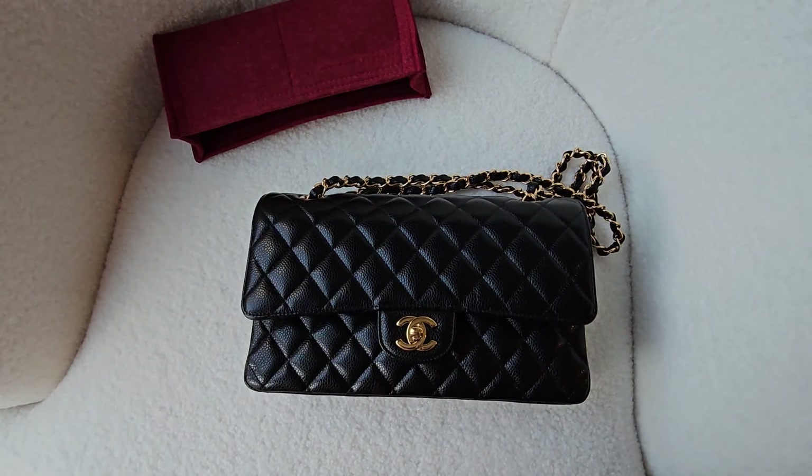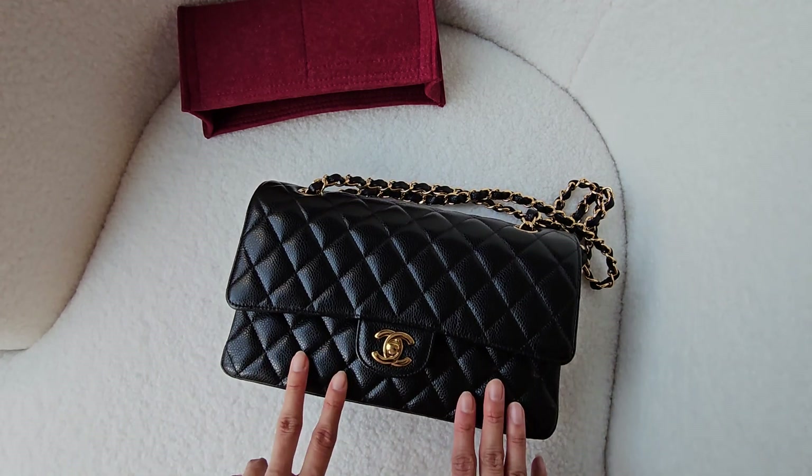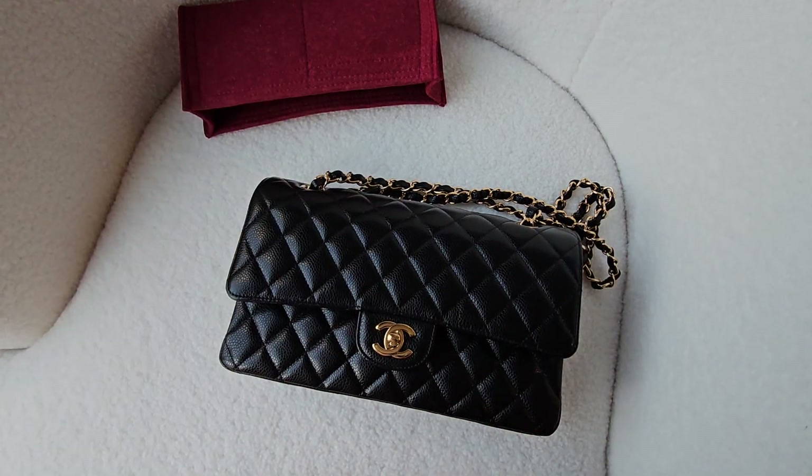Just to wrap up my first video — talking about my one and only favorite bag — this is the Chanel classic black caviar medium with gold hardware. Thank you guys so much!